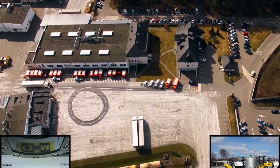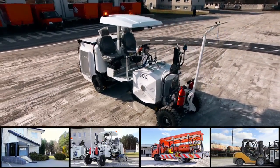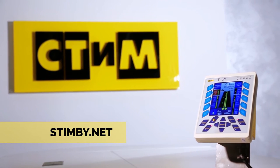We guarantee our clients a systematic approach, reliability of equipment and materials supply, timely service, and innovative solutions implemented into life.